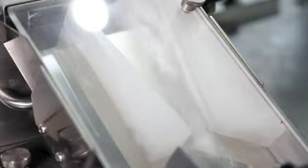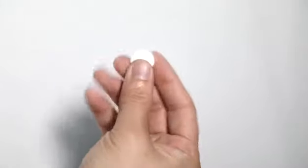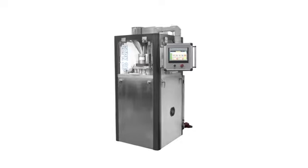Frequency Converter uses Siemens products. Turbine Vortex Rod adopts high-precision products of Tianjin Hua Cheng brand. The flushing disc is made of corrosion-resistant material with good rust and corrosion resistance.